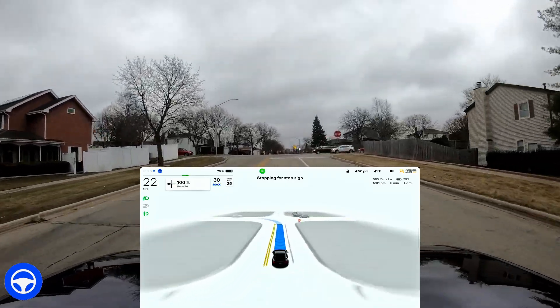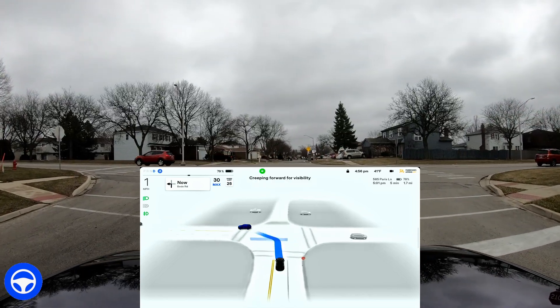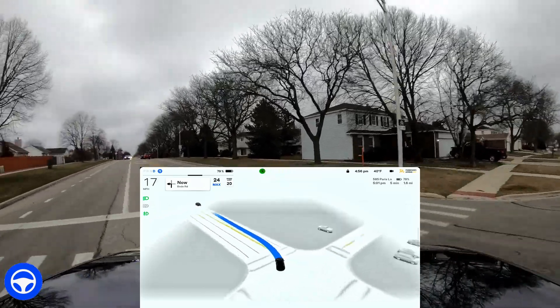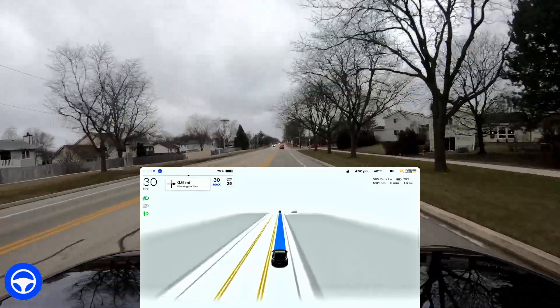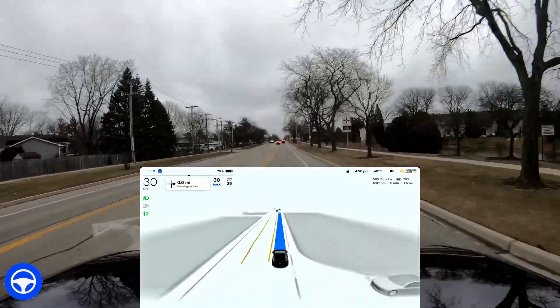I've sped up the video just a little bit to get through this more quickly. This intersection was done really well — the creep is kind of in the middle of the intersection, it took a little bit of extra time. It's always been a little awkward at that intersection, but overall it did a decent job. If someone was behind me it wouldn't have been too uncomfortable.